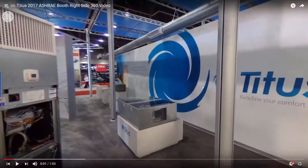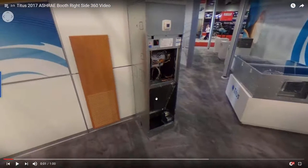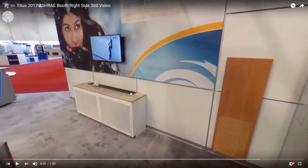This is the back of the right side of the booth. This was the TFS Phantom that we looked at earlier. Here's our vertical stack — you can see you can get it in a wood grain door or different colored doors. This is our TOW displacement and chill beam hybrid unit.